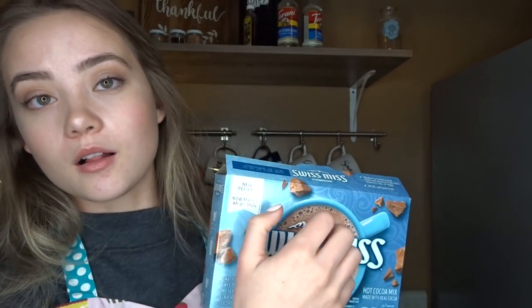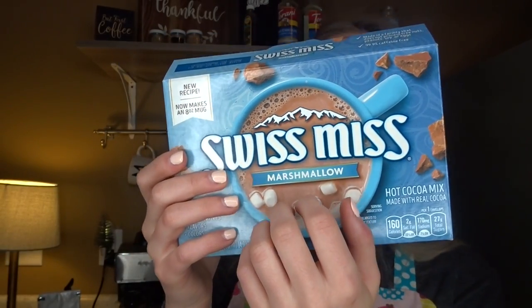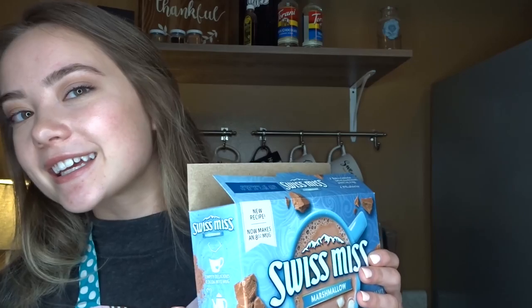We do carry hot chocolate as well. So if you're not interested in tea but you want something caffeine-free, this is an amazing option. It has marshmallows in it. It comes in little packets — we like to add milk, and you can choose what kind, or we can do water. It's totally up to you.